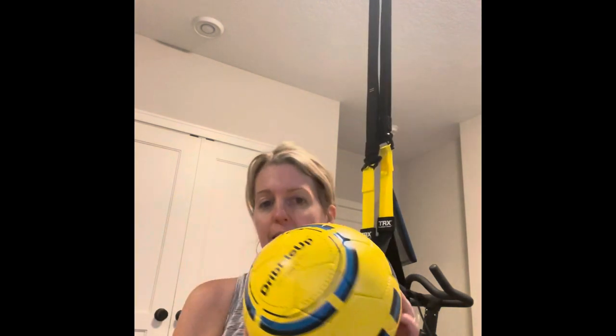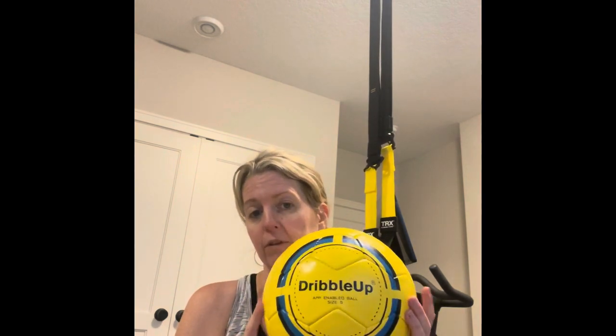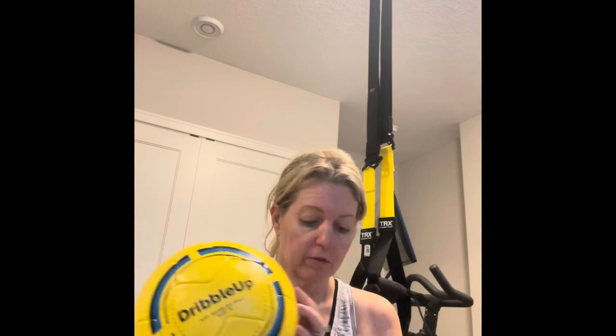I just received a box from Dribble Up. I've been with Dribble Up for a while. First, I was a customer and I bought this smart soccer ball for my son. If you're not familiar, you use your phone or your iPad and you can do interactive games — drills and practices — and the iPad or iPhone sees your ball and tracks your movements. It's really cool.